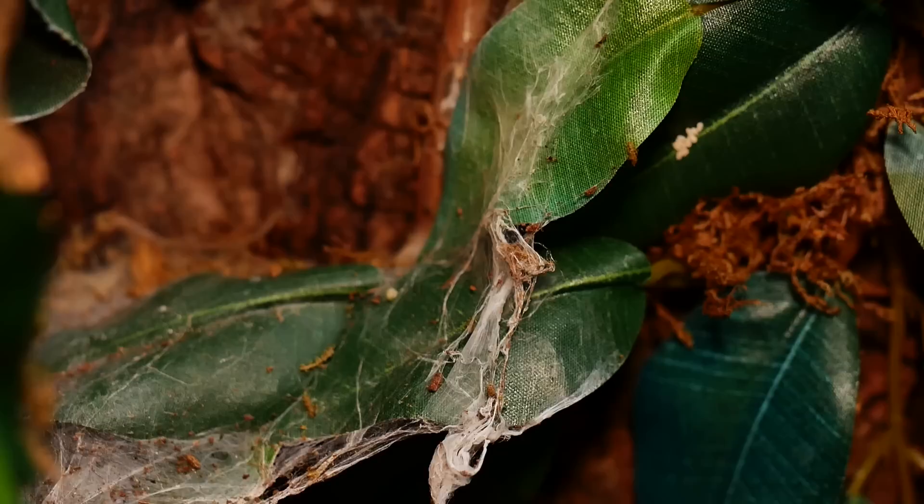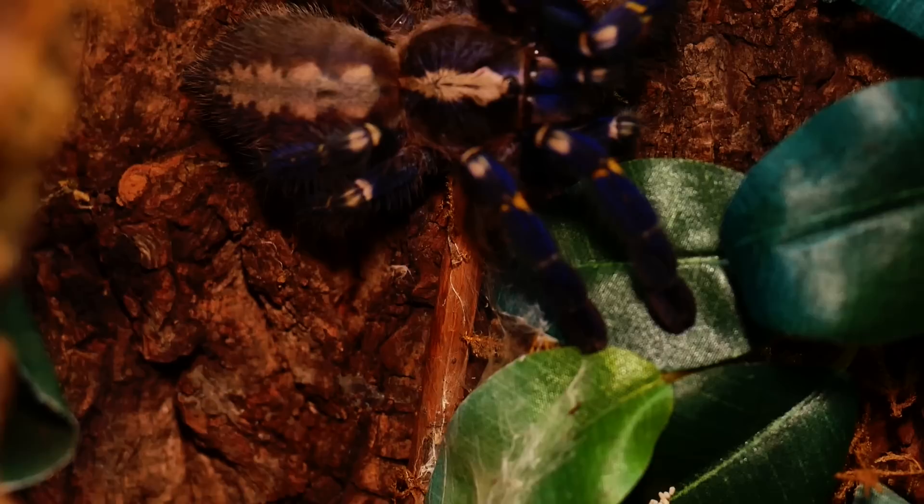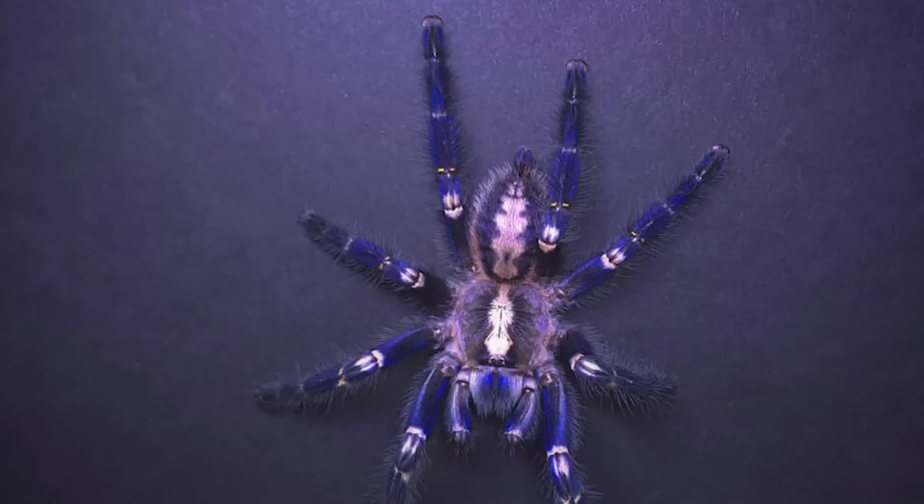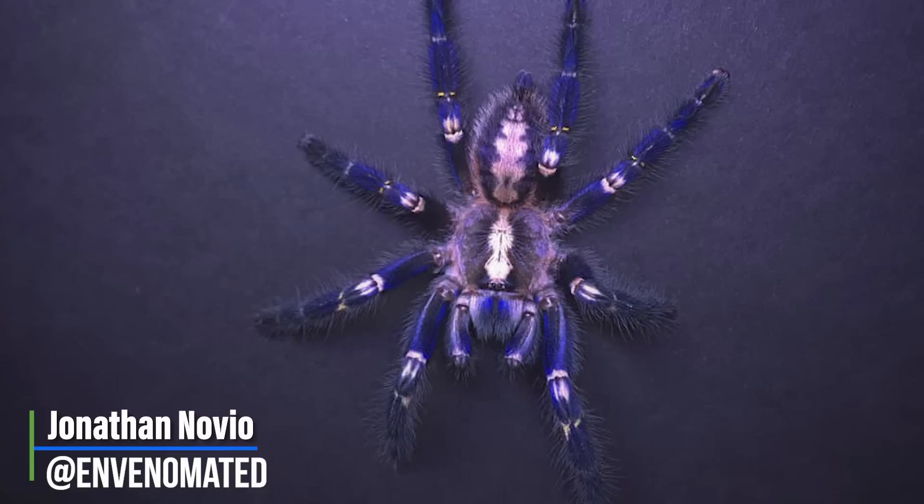Beyond its bright blue color, this species is also unique in that it has been found to be successfully kept communally. There are many keepers in the hobby, some here on YouTube, that currently have P. metallica communal setups thriving. So if one fast, venomous, beautiful blue tarantula isn't enough for you, you can have five or ten of them all in one enclosure. I've been talking to Tanya over at Fear Not Tarantulas about possibly buying a communal pack of P. metallica because I think it'd make a really exciting communal setup here at the Tarantula Collective.